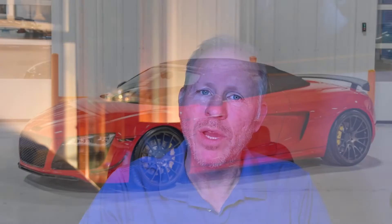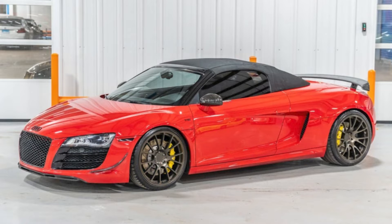In non-Porsche sales, a red 2011 Audi R8 Spyder V10 with 23,000 miles sold for $132,000. It's a tad bright for my taste, but the performance is there.